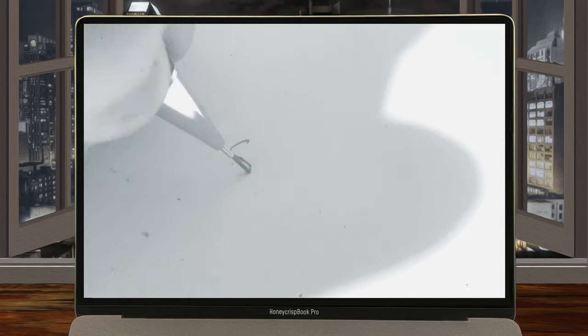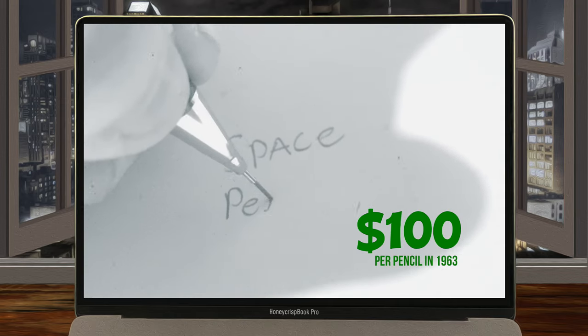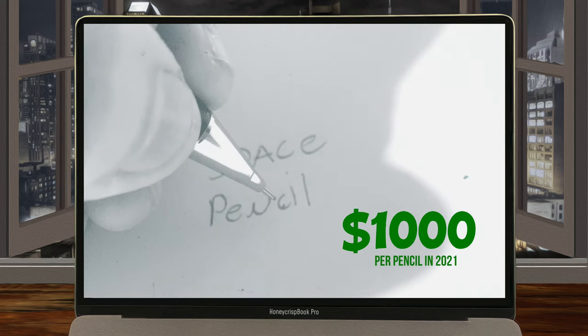NASA also spent over $100 each on these mechanical pencils, which in today's dollars would be well over $1,000 for one pencil — an absurd amount of money for a mechanical pencil, and was met with public outcry and obviously some criticism.